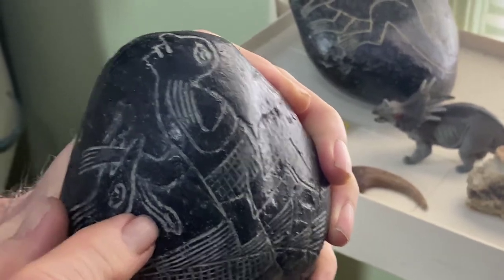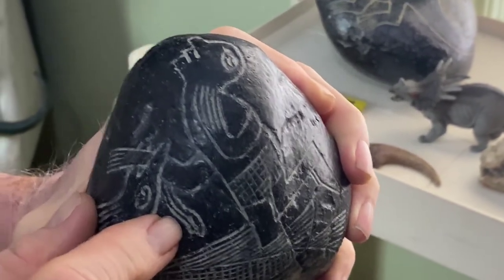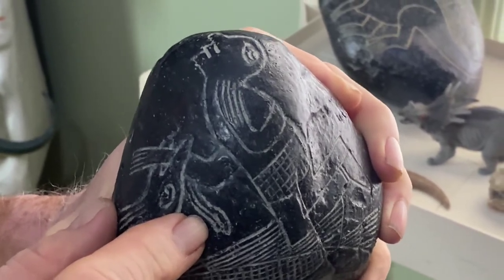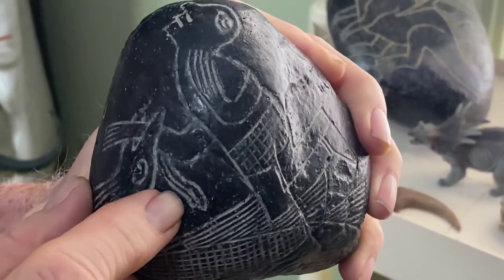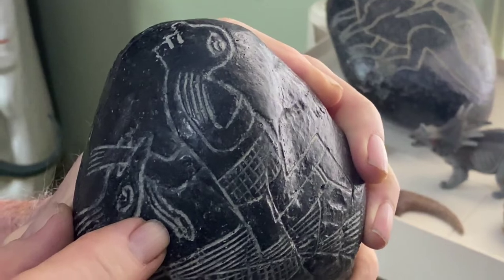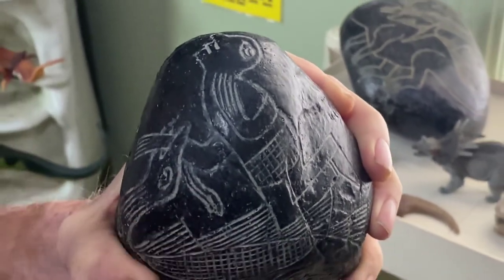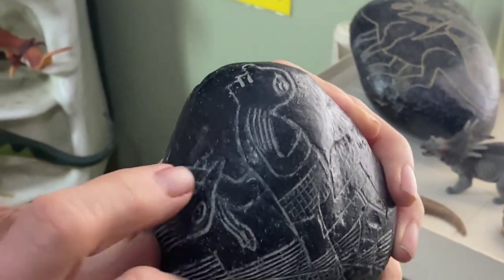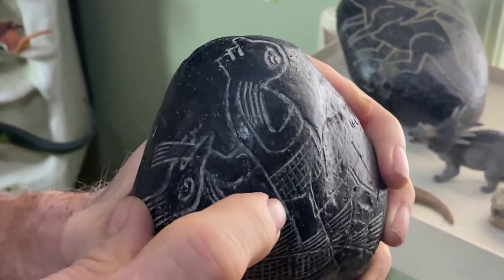The dinosaur has a hold of this guy's arm and there's blood coming out. Why would they carve a dinosaur if they had been extinct for 67 million years? And even if they found the fossil of a dinosaur, why would they carve them interacting with humans?